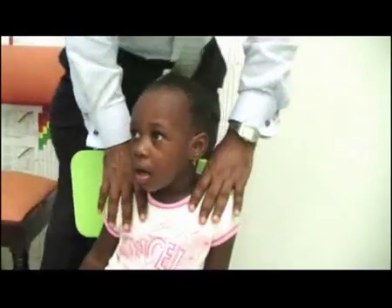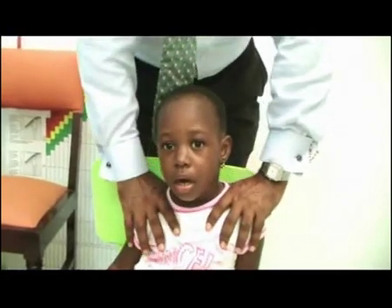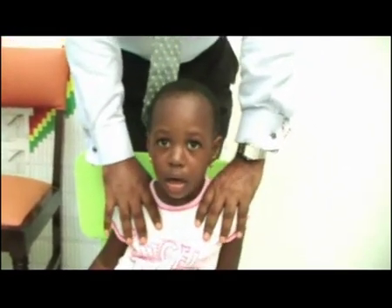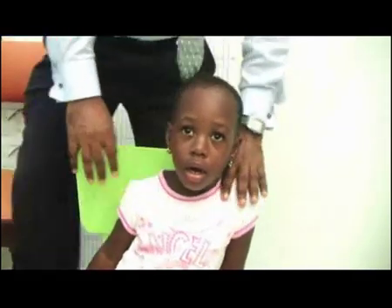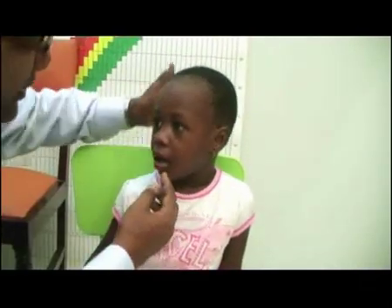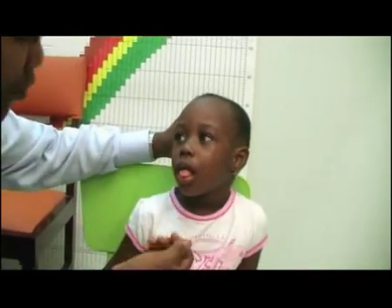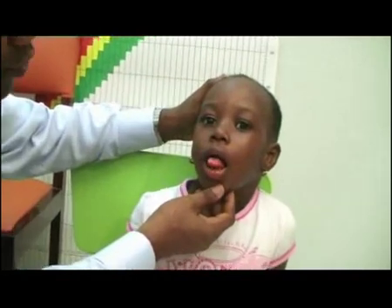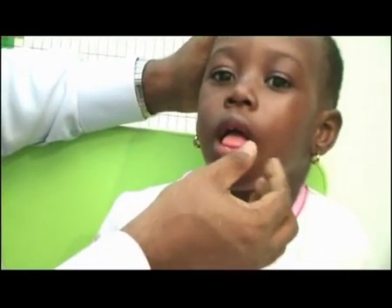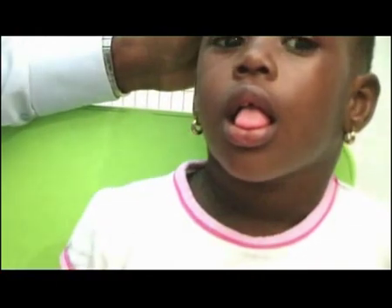For the eleventh nerve, you can ask the child to shrug their shoulders and push up against your hands whilst you push hard. That's a good test of the eleventh nerve — the trapezius. The twelfth nerve is the hypoglossal nerve, very easy to test. Ask the child to protrude the tongue. If there is a twelfth nerve lesion, there may be ipsilateral atrophy — one part of the tongue may not be as well developed as the other side — or the tongue deviates to one side. That's a very easy test of the twelfth nerve.